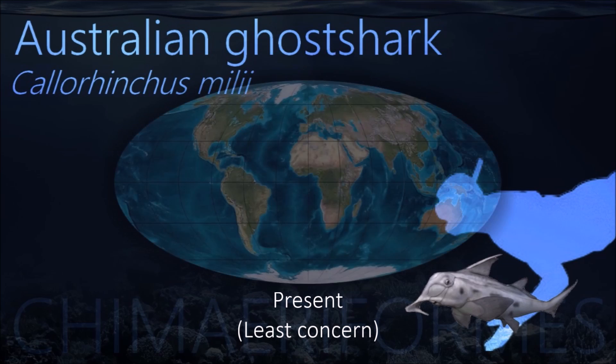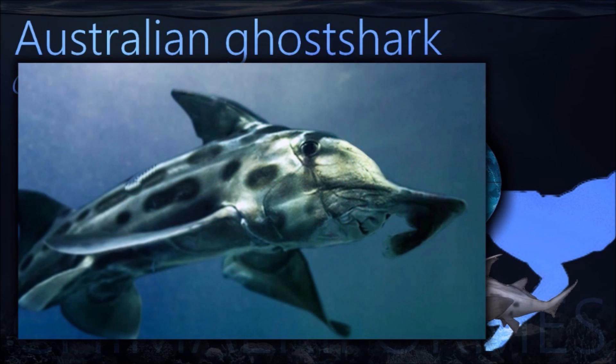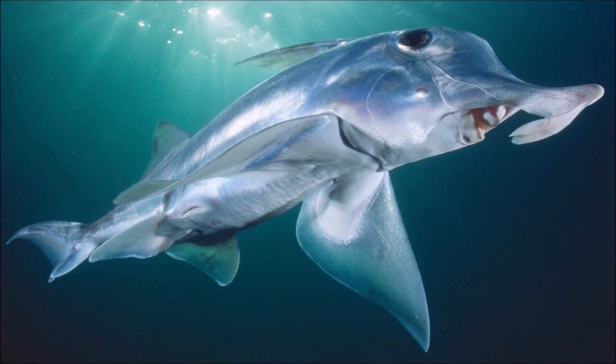Australian ghost shark has three cone pigments for color vision, like humans. Its dorsal fin has a very sharp spine. The spine has been reputed to be venomous, but no serious injuries have yet been reported.